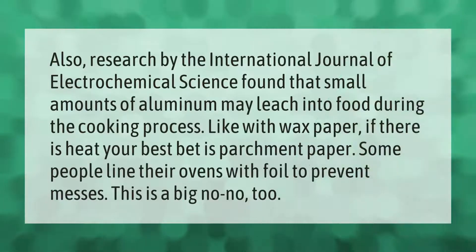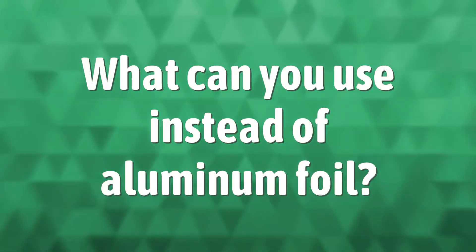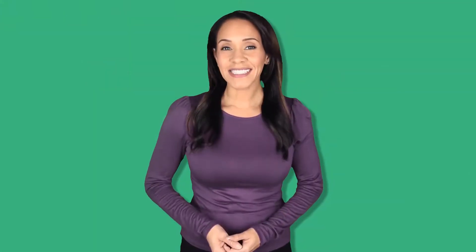Research by the International Journal of Electrochemical Science found that small amounts of aluminum may leach into food during the cooking process. Like with wax paper, if there is heat, your best bet is parchment paper. Some people line their ovens with foil to prevent messes — this is a big no-no too.